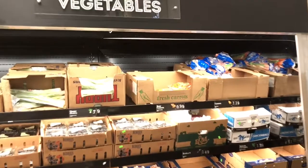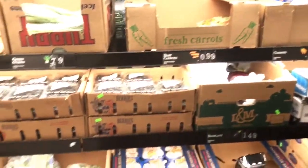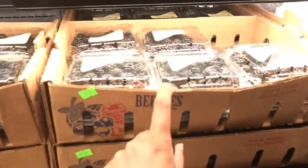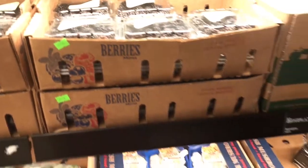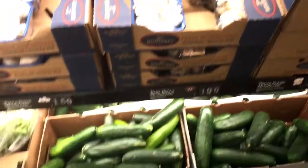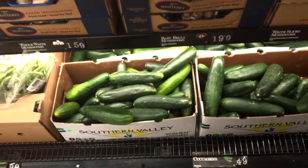More vegetables here. Oh, blueberries — I love blueberries! Mushrooms — love mushrooms. And cucumbers — cucumbers are $0.49! I wonder how much they are at Walmart. I don't really buy cucumbers that much.